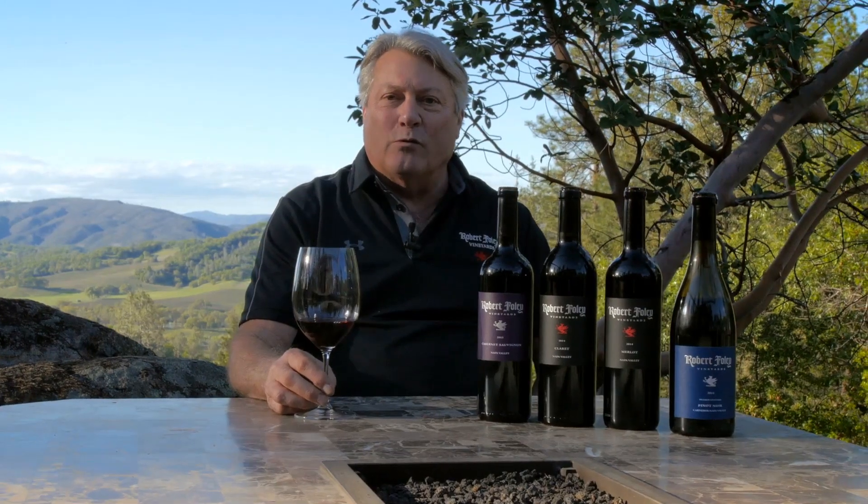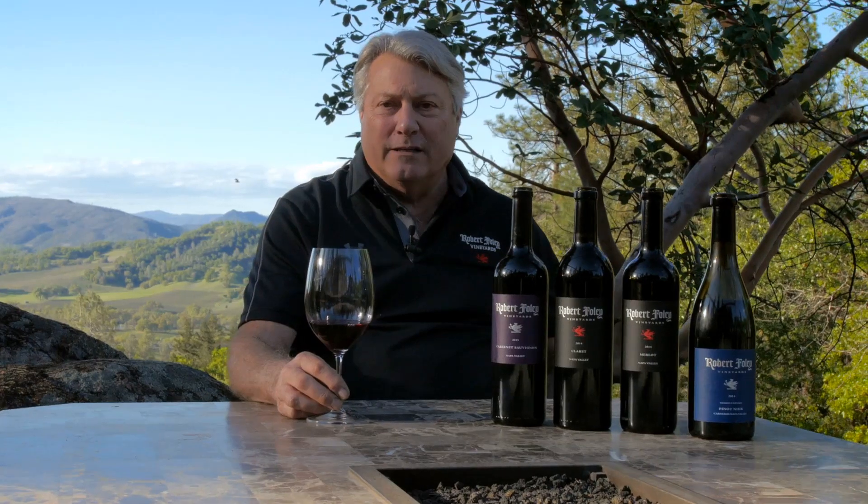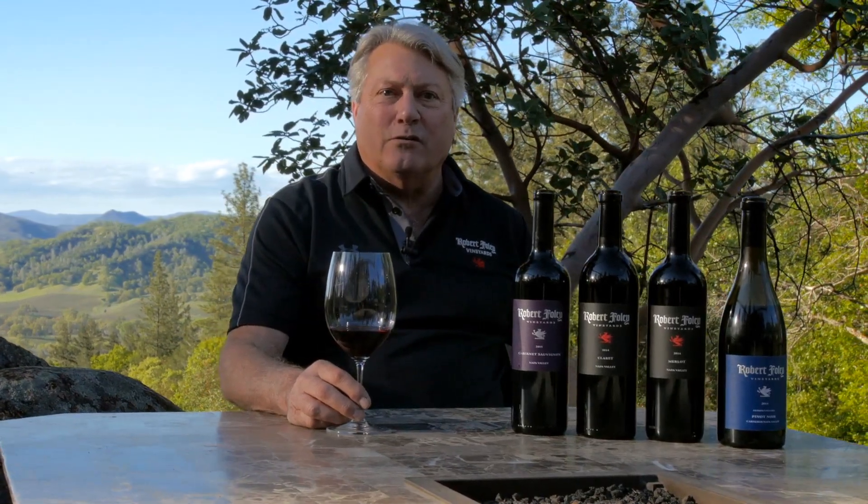I know there's a lot of pressure for wineries to get their new vintages out and get them evaluated by the press. But my early teachers, Joe Heitz and Andrei Chelychev, drilled it into me that when you are going to make fine wine, take the time to do it. Bottle age is important to us. So these are some older vintages, but they are the current release.